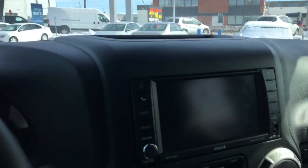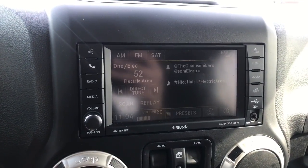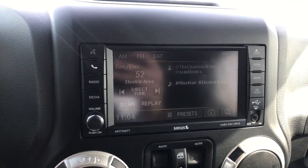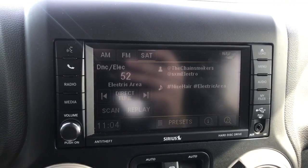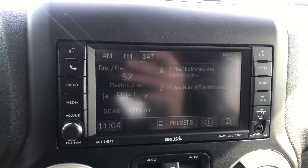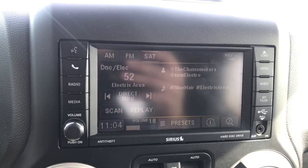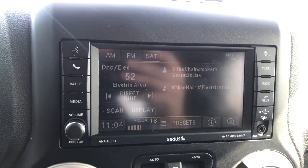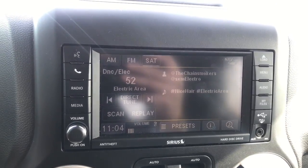We'll let you guys listen to the sound system now. Alright, that is all for the front seats.